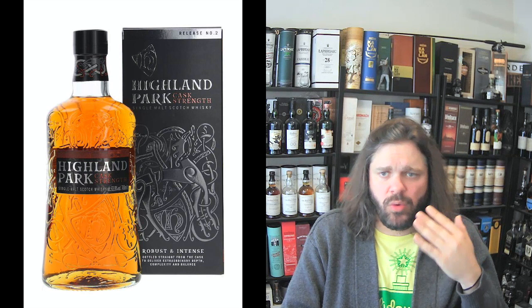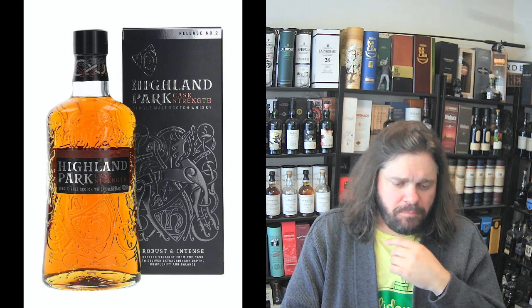Batch Two finishes medium — not quite as long as Number Three. Getting a little bit of grape, honey, and it's almost like orange marmalade a little bit.